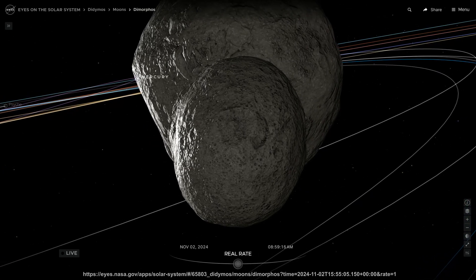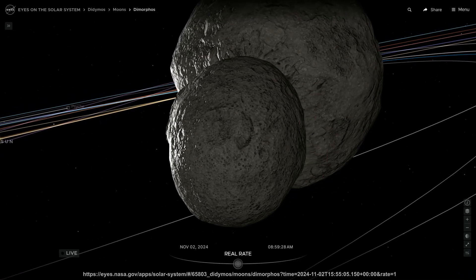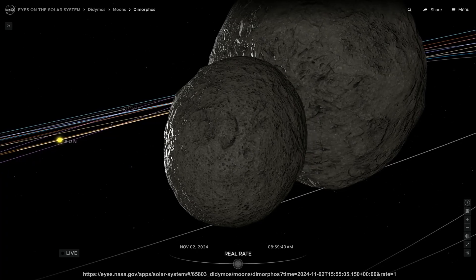That's 3,900 feet. Dimorphos took 11 hours and 55 minutes to complete one loop around Didymos. Now its orbit is no longer circular. Its orbital period is 33 minutes and 15 seconds shorter.